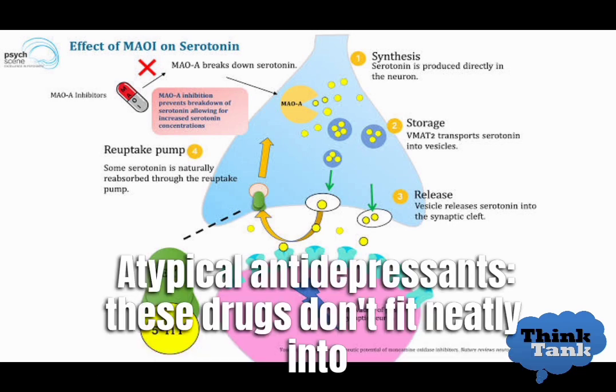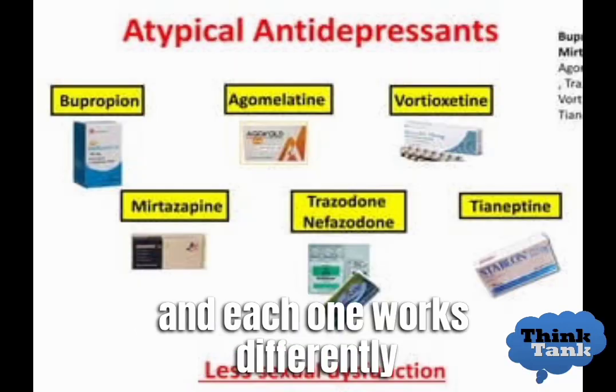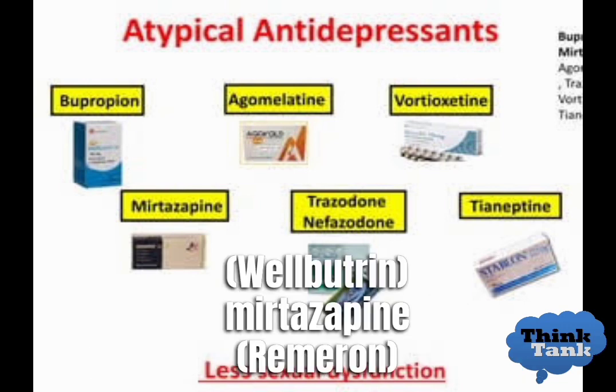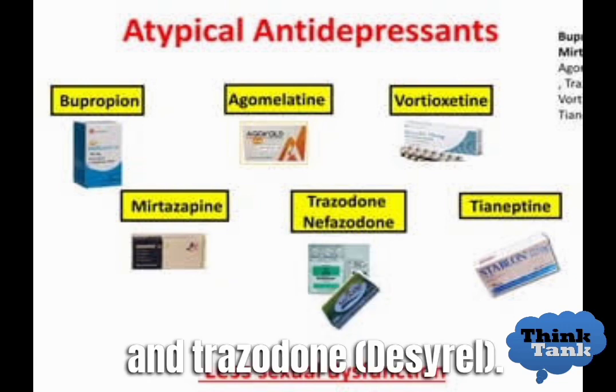Atypical antidepressants don't fit neatly into any of the above categories, and each one works differently. Examples include bupropion (Wellbutrin), mirtazapine (Remeron), and trazodone (Desyrel).